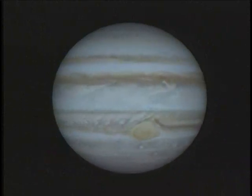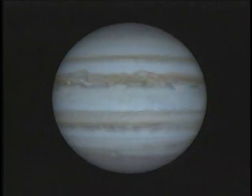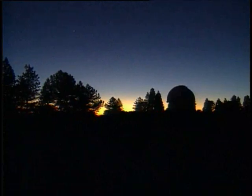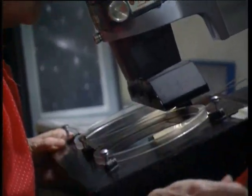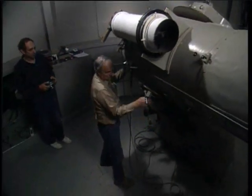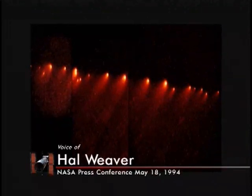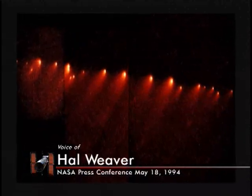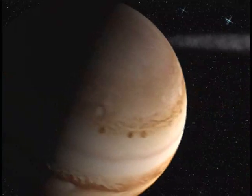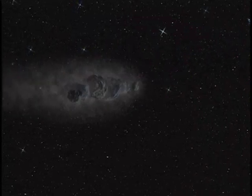In 1994, after the telescope's optics were corrected, the Hubble witnessed a unique event in human history. Carolyn Shoemaker made the discovery using a ground-based telescope at Mount Palomar with team members, husband Gene, and colleague David Levy. She said: 'I don't know what I've got — it looks like a squashed comet.' In July of 1992, a comet passed so close to Jupiter that it was split apart into approximately 20 fragments.